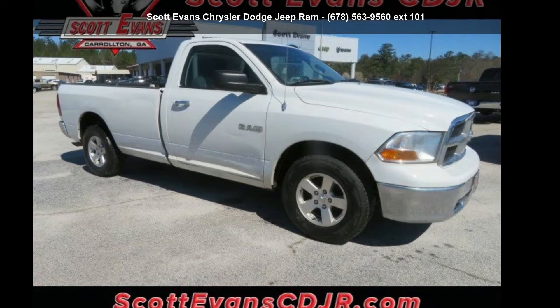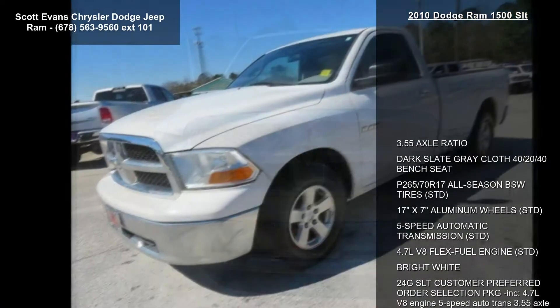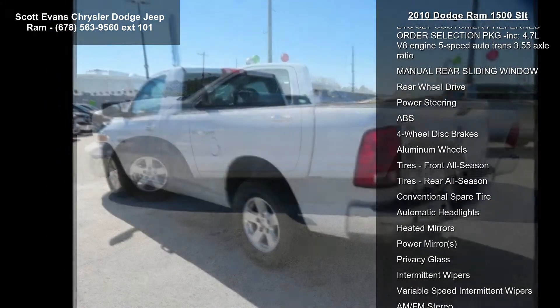Arrive in style with this Dodge 2010 RAM 1500 SLT. If you are looking for an automobile with great features, look no further. This vehicle comes with a reliable 8-cylinder engine connected to a smooth-shifting automatic transmission.